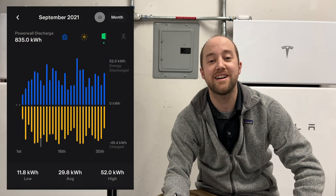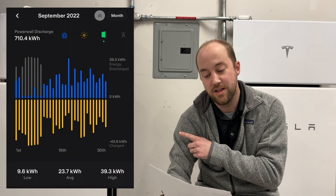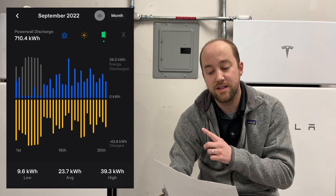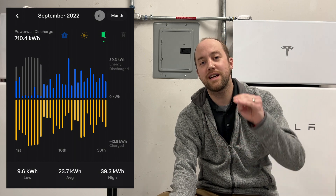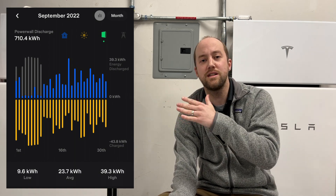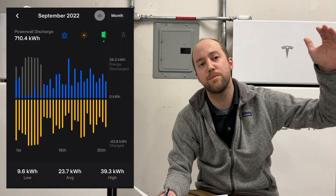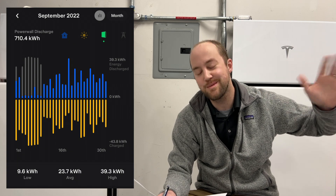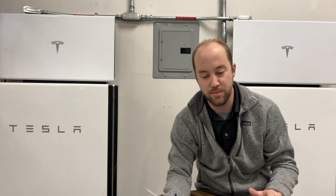Next up are the Powerwalls. In September 2021, we used 835 kilowatt hours from the Powerwalls. In September 2022, it was 710 kilowatt hours. However, 240 of those were from the virtual power plant. Looking at the graph, our normal usage is about 20–25 kilowatt hours of battery per night from sundown to sunup. During virtual power plant events we discharge the whole battery, so that usage is higher than normal. I estimate it probably would have been about 100 kilowatt hours less had we not had those VPP events.